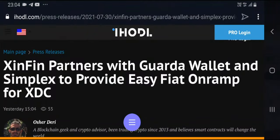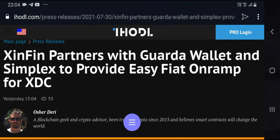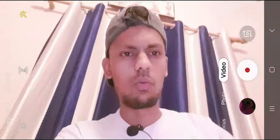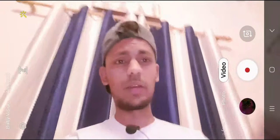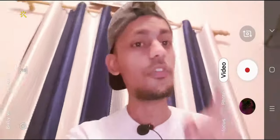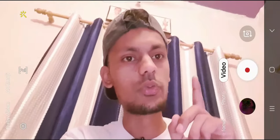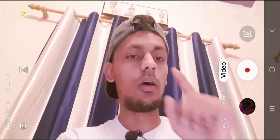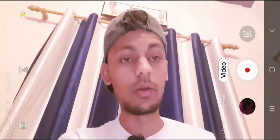You can see XDC's partnership with Guarda Wallet and Simplex to provide easy fiat on-ramp for XDC. So what is this all about? The first part is Simplex — you can buy XDC using your credit card or debit card, whatever you have in your wallet. The next question is: where do we store this token? Where can we hold this XDC long-term?